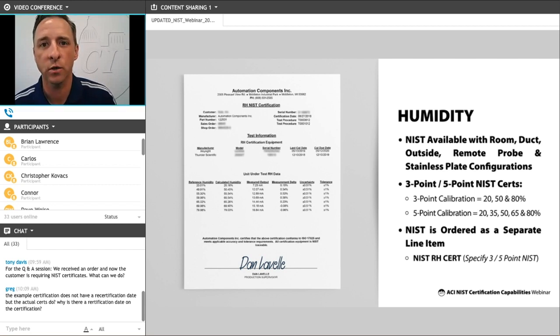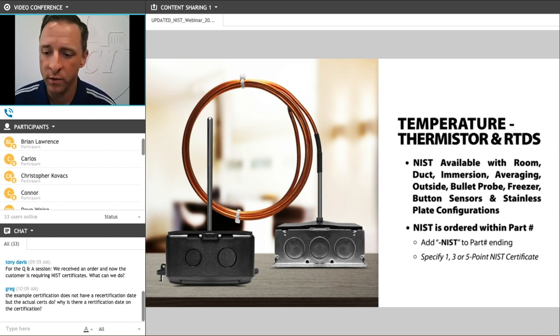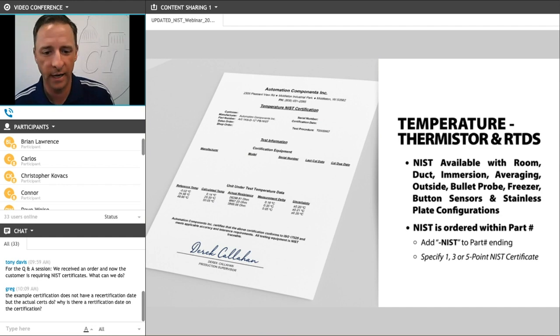Here's an example of what our humidity cert looks like. You can see the specific information listed and the specific date on which these were certified. For our resistive temperature sensors, the default is a single-point cert, and you include these by adding a dash NIST to the standard part number. We can cert pretty much any temperature sensor that we manufacture, limited only by the physical size of the sensor compared to the size of the testing chambers. Here's an example of what a standard thermistor NIST cert will look like.